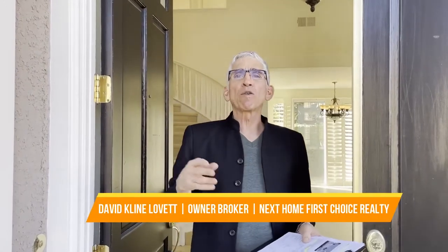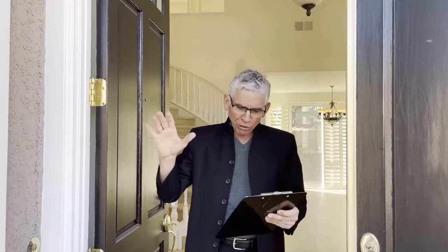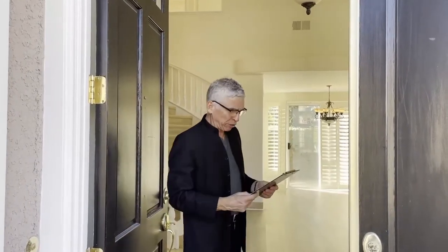Kline Leavitt, Next Home First Choice Realty, broker-owner. Today we're at 1833 Peninsula, Costa Mesa. Just an absolute fabulous property. It's actually a gated community called California Seabreeze. And it's just a beautiful, beautiful property.